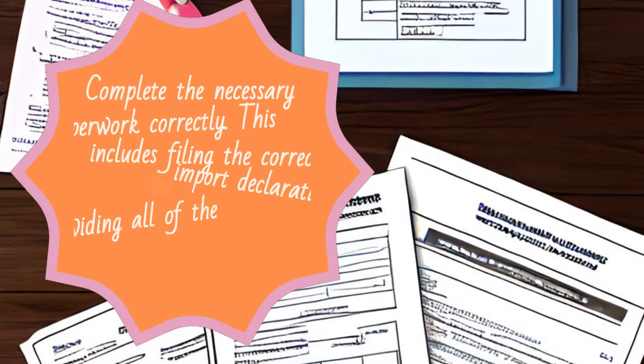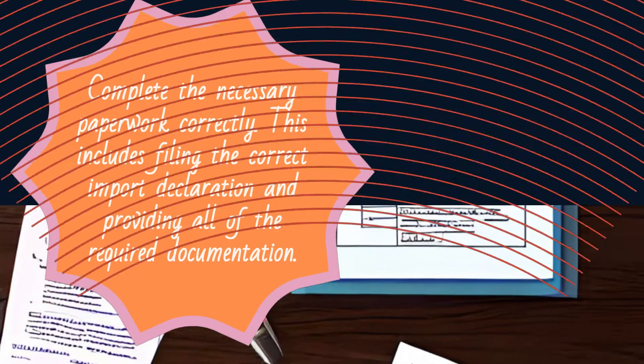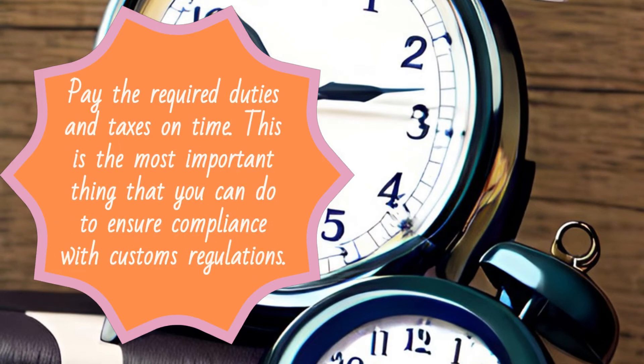Complete the necessary paperwork correctly, including filing the correct import declaration and providing all of the required documentation. Pay the required duties and taxes on time — this is the most important thing that you can do to ensure compliance with customs regulations.